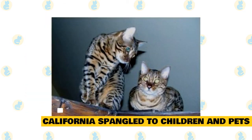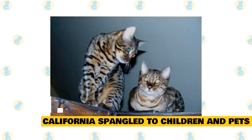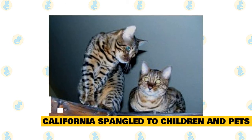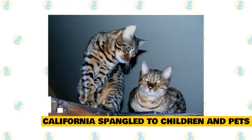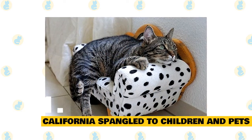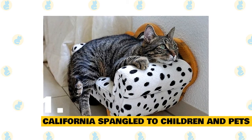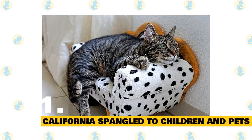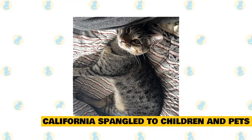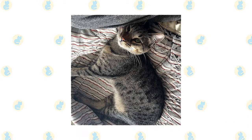The California Spangled is a perfect choice if you have children. Just be sure that early socialization takes place and boundaries are properly set on both sides, and supervise early interactions between kids and cats. When it comes to other household pets, the California Spangled is fine living alongside other domestic animals, although you'll want to supervise early interactions with existing pets as well. Early socialization really pays off with this mixed breed. Make sure to reward your California Spangled for good behavior when you bring them home to your family.